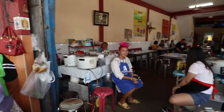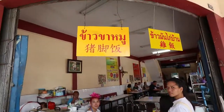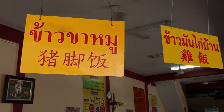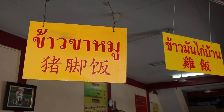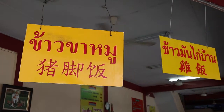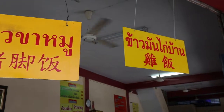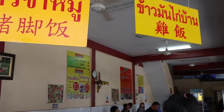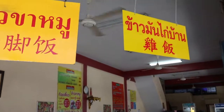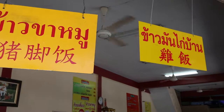We're in another Thai restaurant and the menu is slightly different. This one sells khao kha moo — khao is rice, kha is leg, and moo is pig, so pig leg on rice. And khao mun gai baan — khao mun is rice with chicken fat added, and gai baan is free-range chicken.